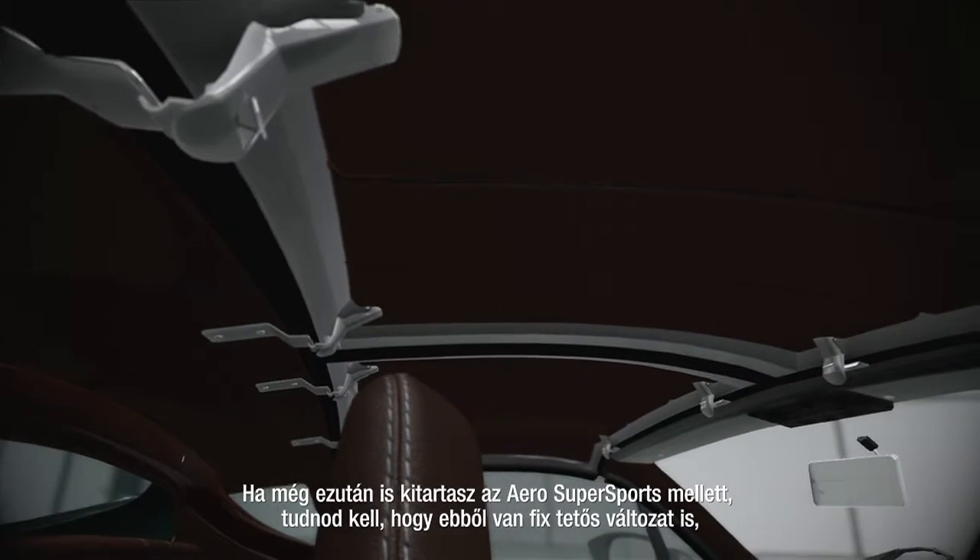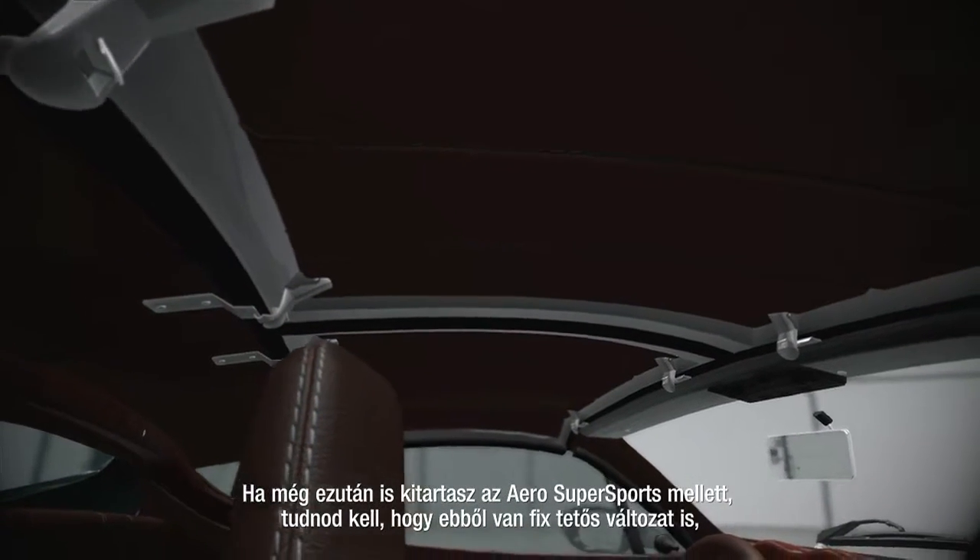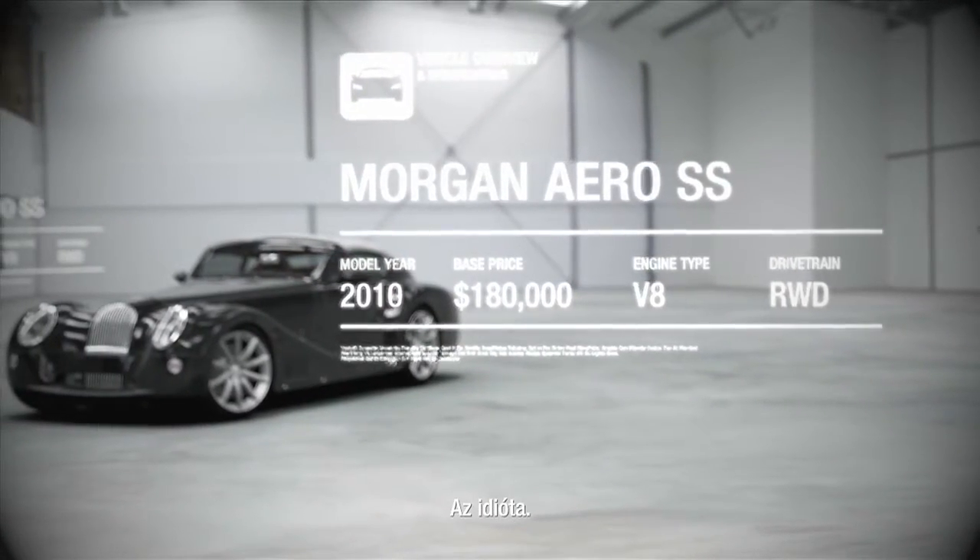And if that hasn't put you off the Aero Super Sports, you should know that there's also a version with a fixed roof, one of which is owned by Richard Hammond. The idiot.